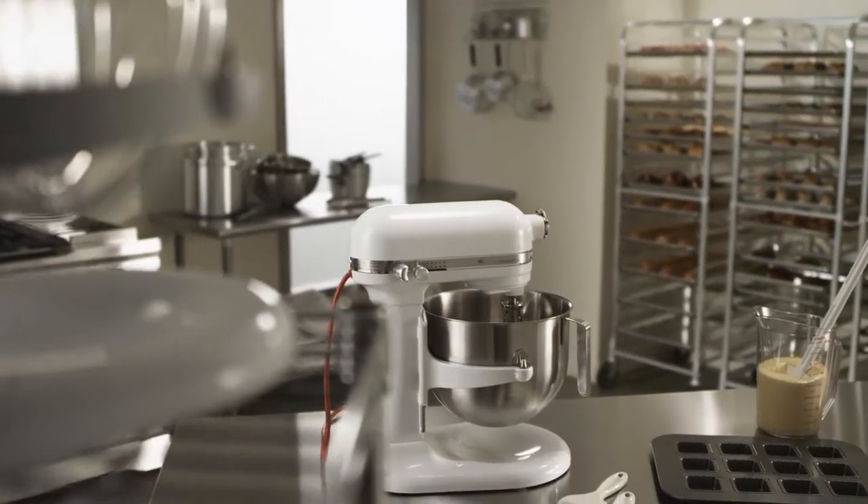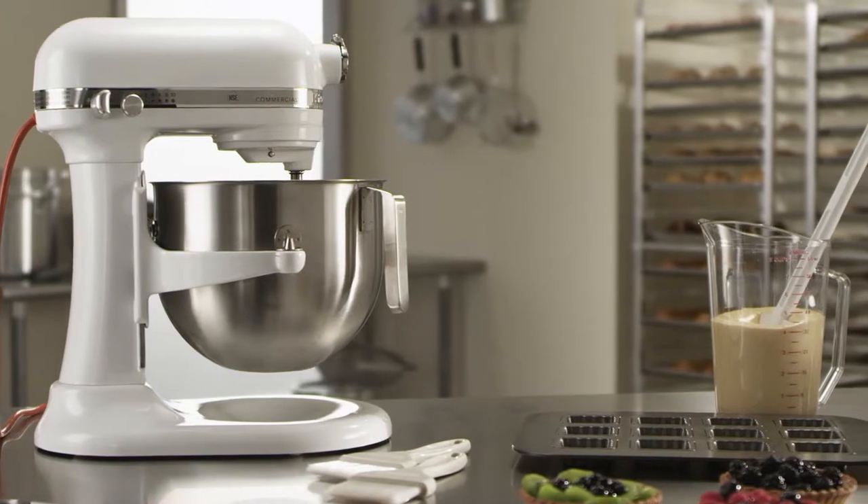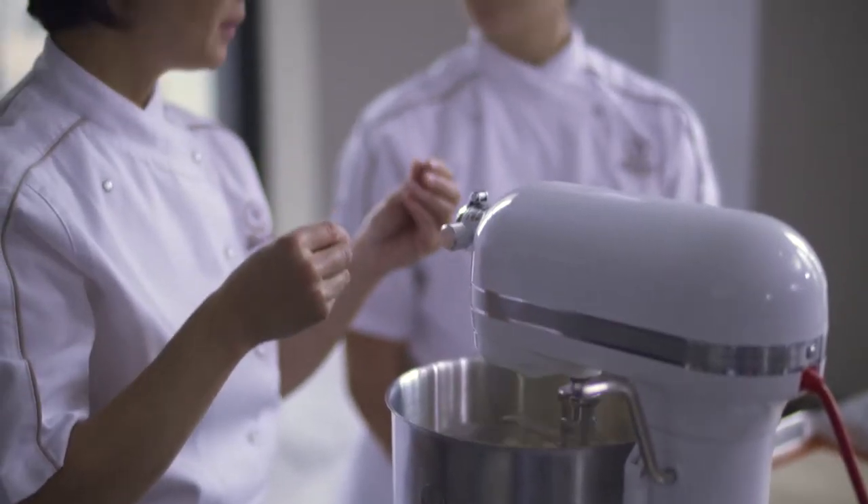Introducing our best performing commercial stand mixer ever — the all-new KitchenAid commercial stand mixer, designed with chefs in mind.